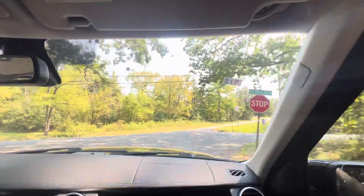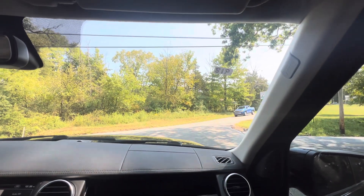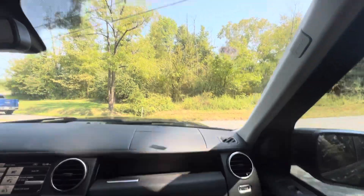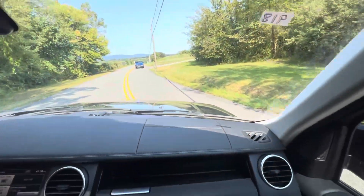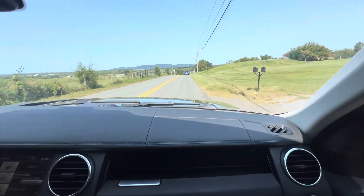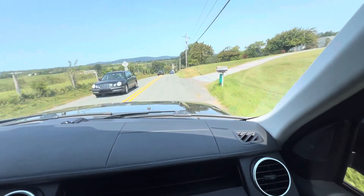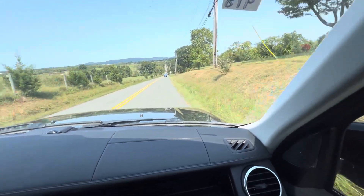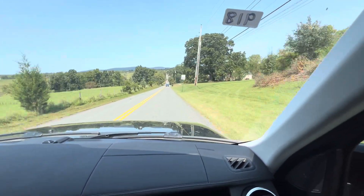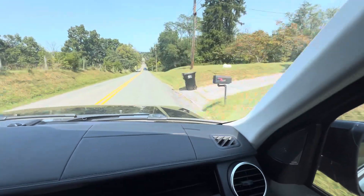Not really sure what options this car could have been optioned with that it's not already got. We will have whatever we have on this car, and deep in the listing we'll be as detailed as possible. We'll work to get all of the specs out, and I'm sure the commenters will help us on that — they usually do.